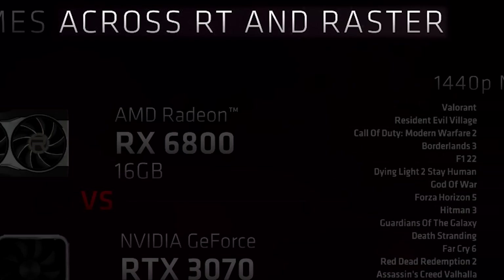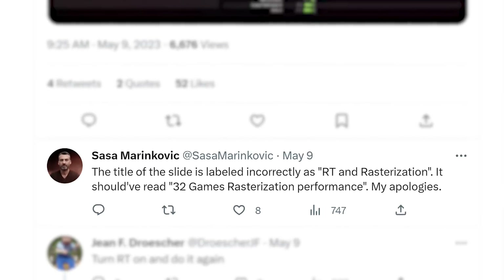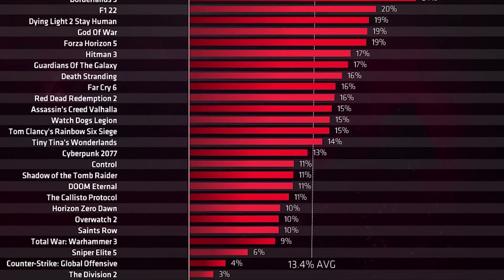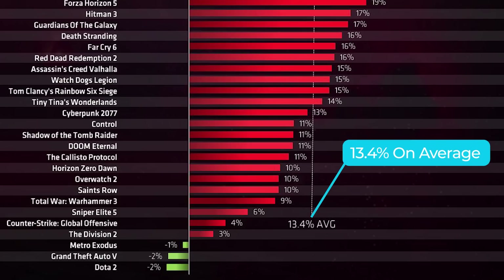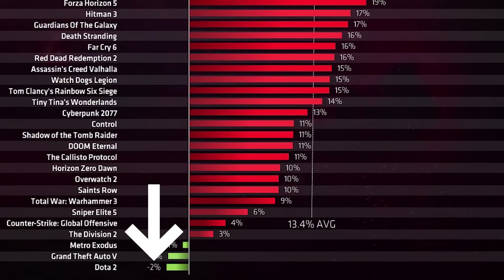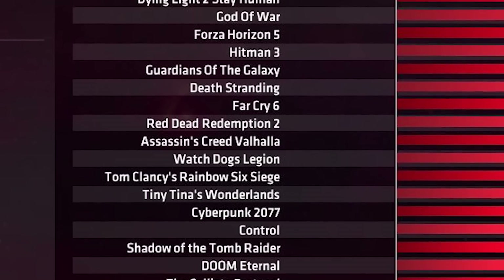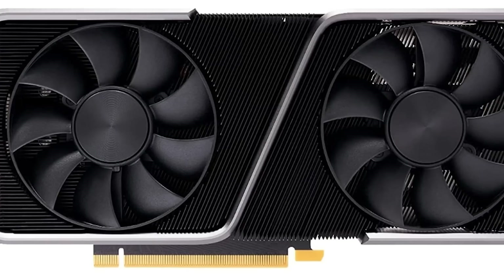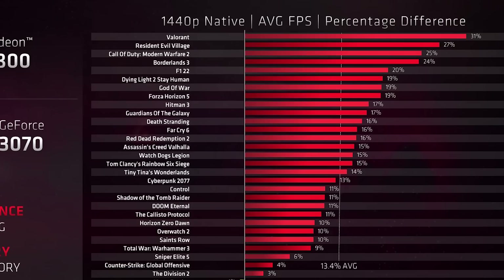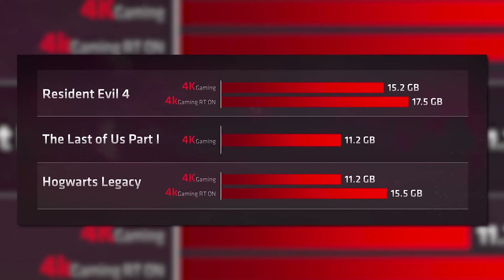Before I go over the chart, you'll notice it says this comparison is across ray tracing and raster performance, but AMD admits in the tweet that this was a mistake and it should have just read rasterization. Either way, AMD compared the two cards in 32 games, and according to this, the RX 6800 beats the RTX 3070 by 13.4% on average — ranging from a loss of 2% up to a whopping 31% win. These are likely cherry-picked games, though they do include quite a few popular titles. The 6800 is a higher-tier GPU but priced similarly, and AMD also points out it has double the VRAM.